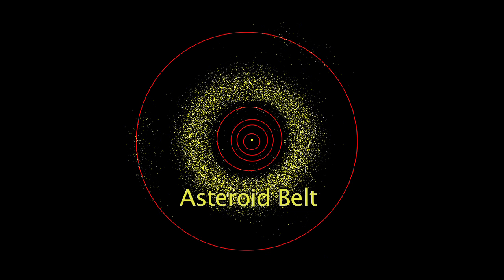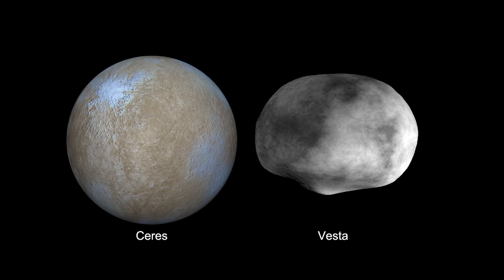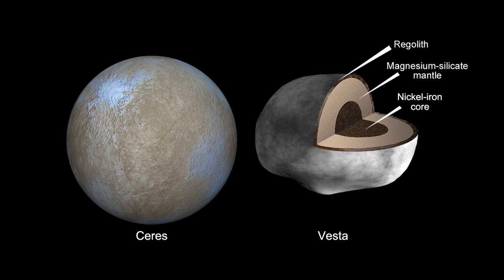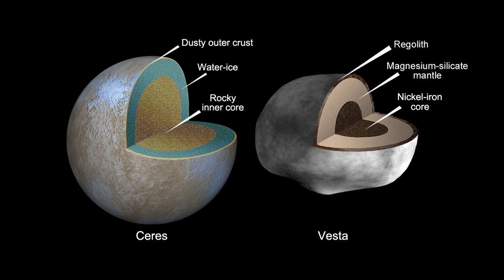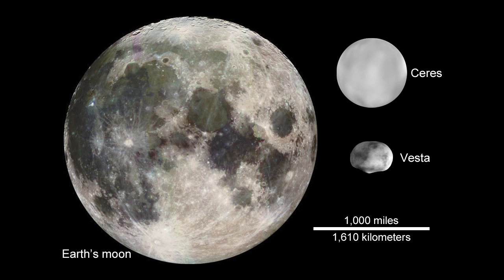Vesta and Ceres reside in the boundary area of the asteroid belt, where the composition of bodies changes from being almost dry to showing the effects of hydration. Scientists believe Vesta is very dry, while Ceres may have a layer of water ice or even liquid water beneath its crust.